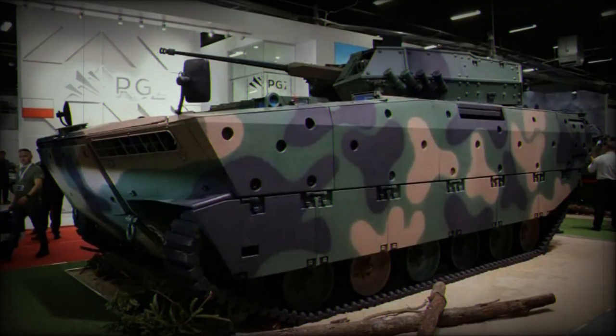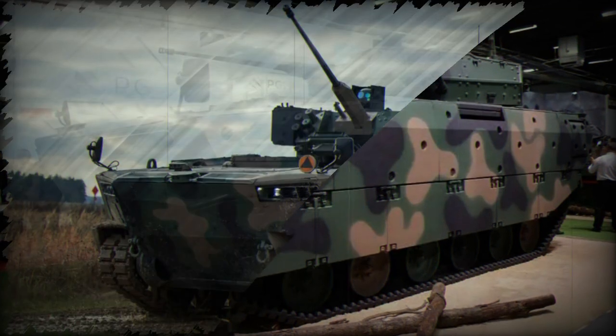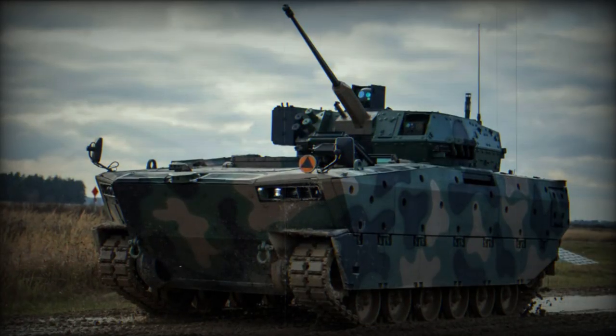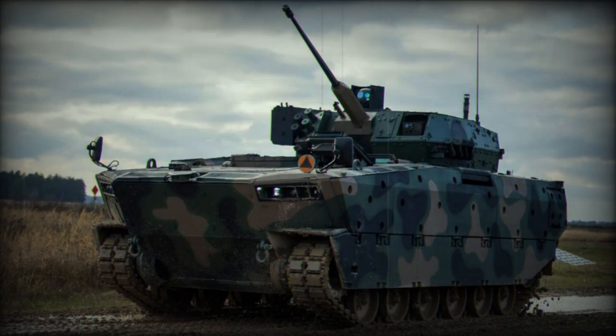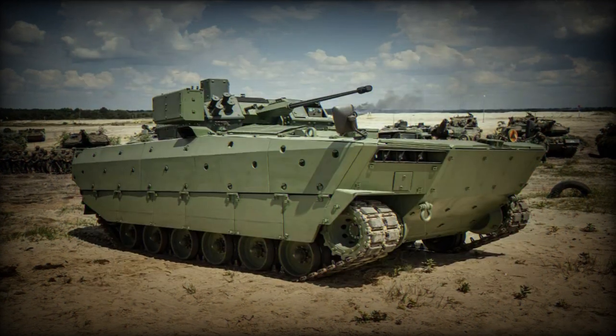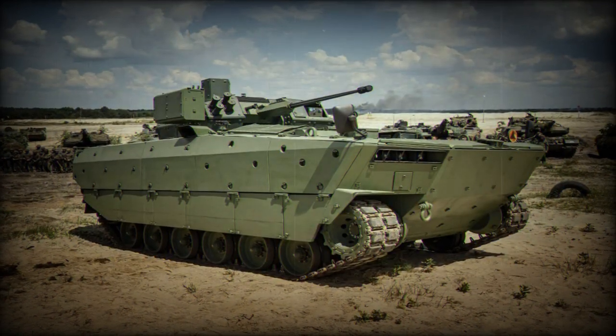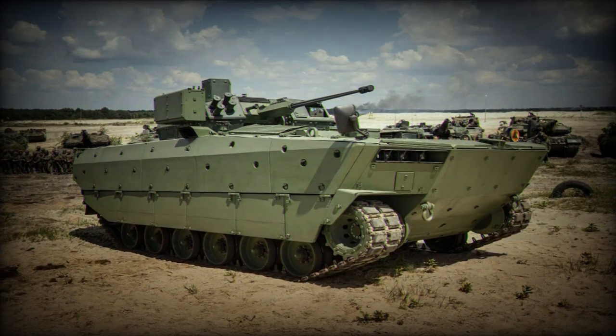The Borsuk is powered by an MTU 8V199TE20 diesel engine, locally developed. The vehicle's suspension consists of six road wheels on each side, with a drive sprocket at the front and an idler at the rear.